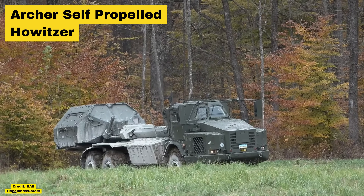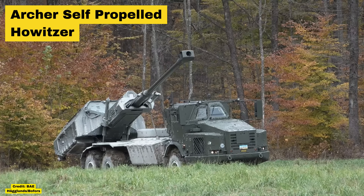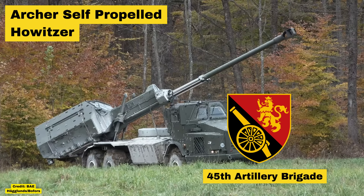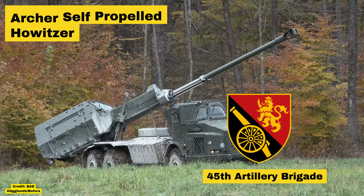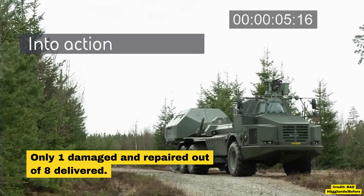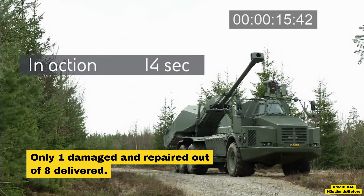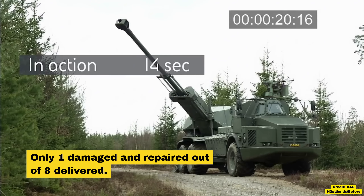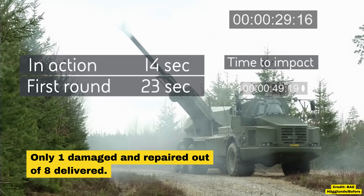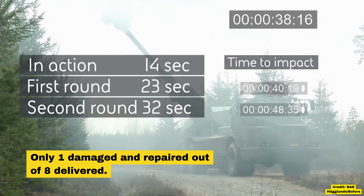One area in which Nordic equipment has outperformed Russian equipment by a whole lot is in artillery. The big ticket item here is the Swedish-made Archer SPG. It is deployed with the 45th Separate Artillery Brigade, who have operated around Kreminna and Chasivyar with the Archer since about May 2024. Out of the eight delivered units, only one has been damaged and repaired so far, showcasing its incredible shoot-and-scoot tactics. It can fire its whole magazine and move before the shells hit their target, putting it as one of the most advanced systems in use in Ukraine and giving an enormous edge in counter-battery fire.